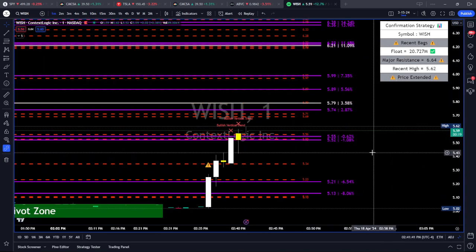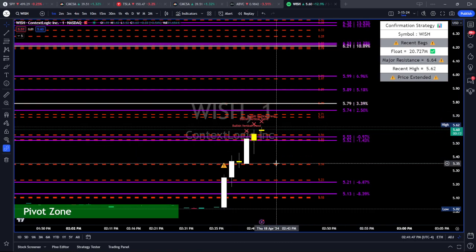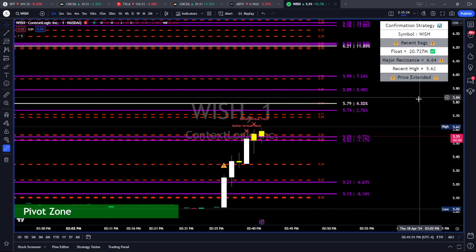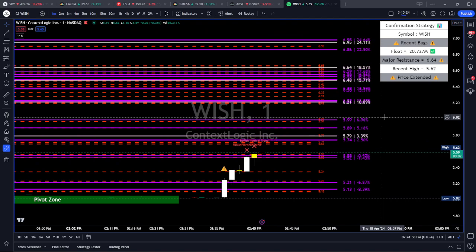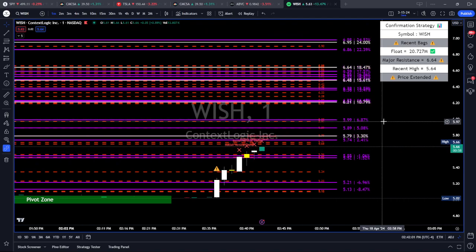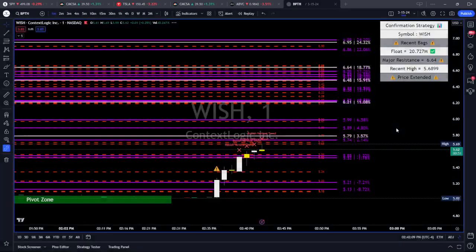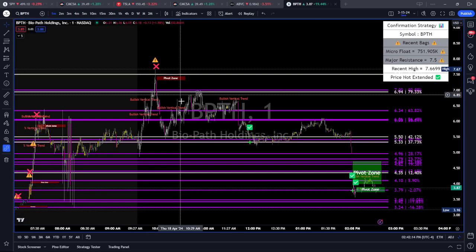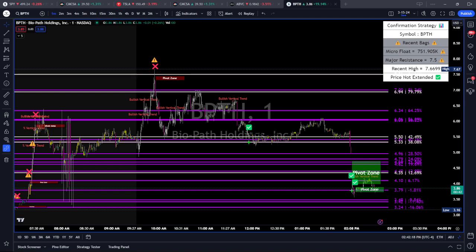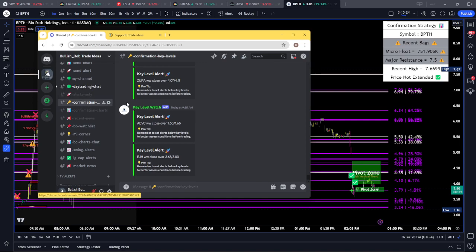We know exactly what we're looking at instantly. We have key levels predetermined for us — support and resistance levels. These lines and percentages show a bullish vertical trend. We're seeing that it's extended. Over here on the checklist there are recent bags, and $6.64 is a major resistance level. So this is not confirmation. I can trade it, but I would rather trade something like dynamic on it or avoid it altogether.